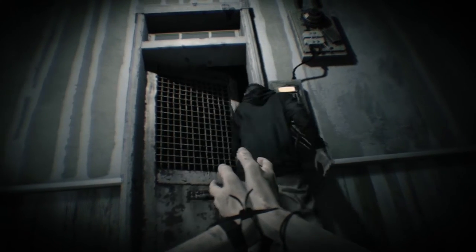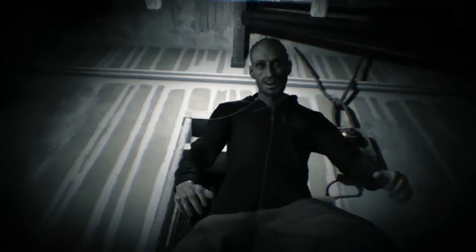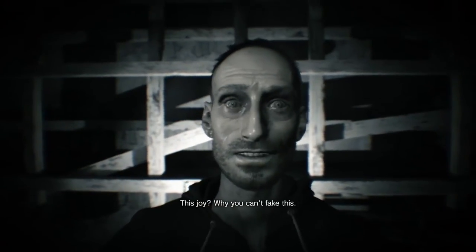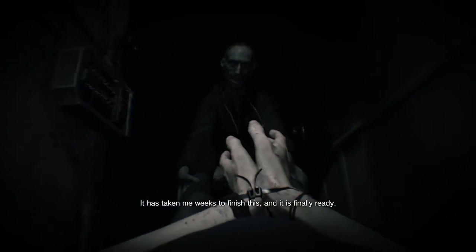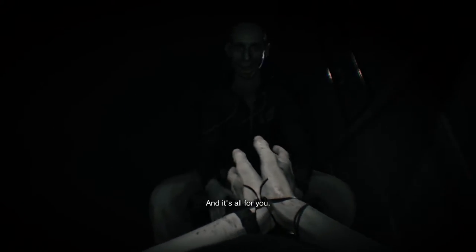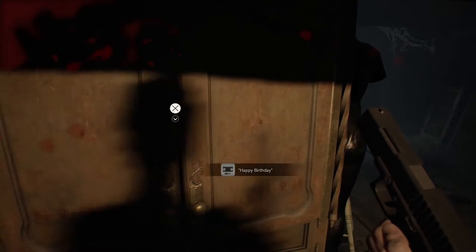After surviving the first few hours of Resident Evil 7 and taking on Jack and Margaret Baker, players will find themselves facing off against the Baker's oldest child, Lucas. Along the way, Ethan finds himself in a bit of a pickle, locked in a room and tasked with solving a puzzle. In this video, we'll show you how to solve the puzzle, which is first revealed in the happy birthday tape found in the kids' room attic in Resident Evil 7.